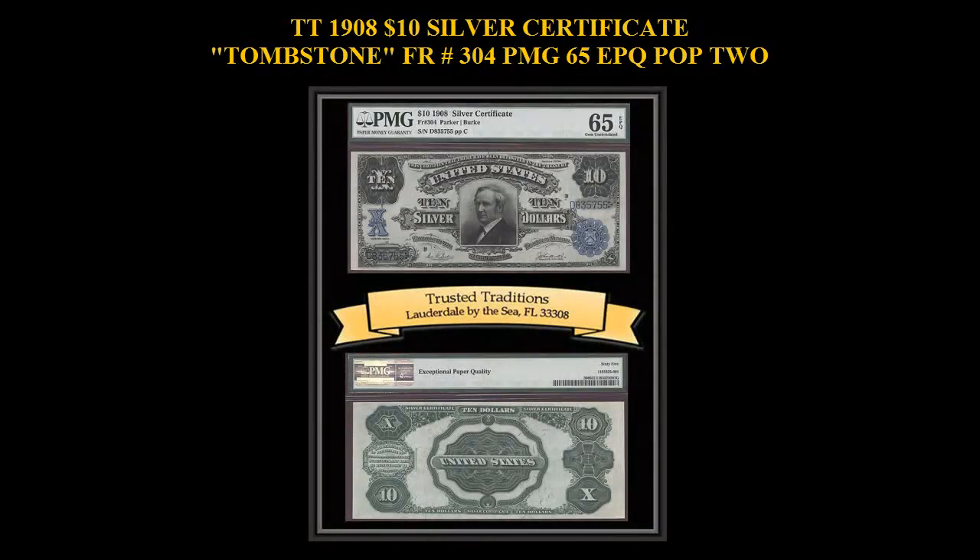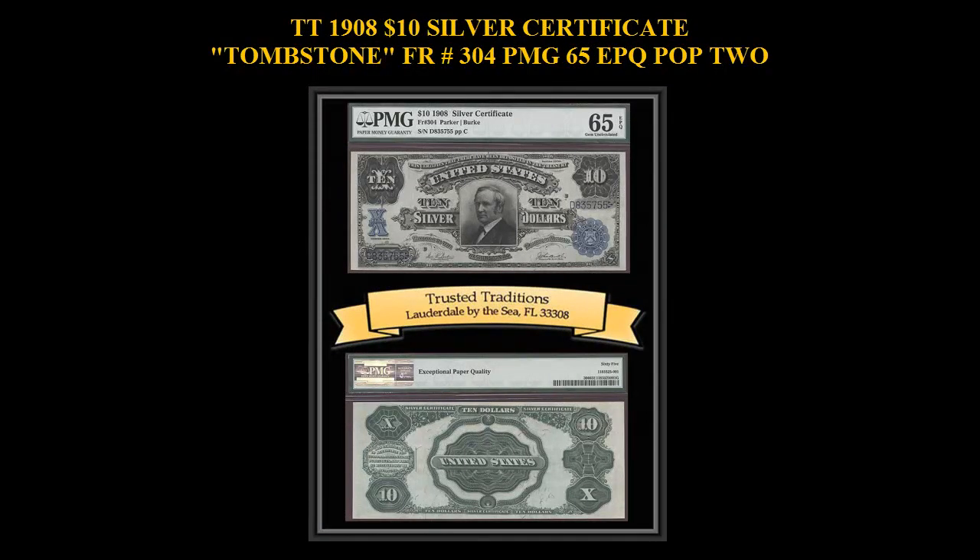1908 $10 Silver Certificate Tombstone, Freeburg No. 304, PMG 65 EPQ, Pop 2. Broad, even margins and accent colors highlight this strictly original blue silk tombstone. It's a lovely note that any collector should be happy to own.